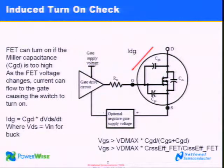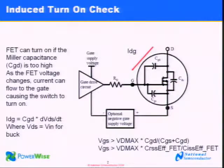Another check is the induced turn-on check. Quite often engineers aren't even aware of this issue. In a synchronous buck topology, there is a condition where the top side FET, as it switches off, could turn on the low side FET, causing shoot-through — where current can conduct to ground. We do perform a check for that as part of our FET selection process. We look at the Miller capacitance of the FET and make sure it's at a low enough level so that shoot-through does not happen.